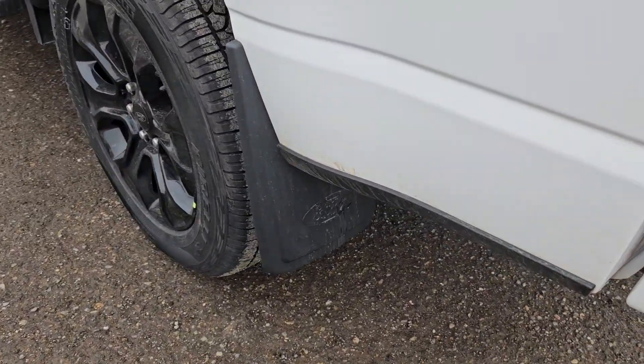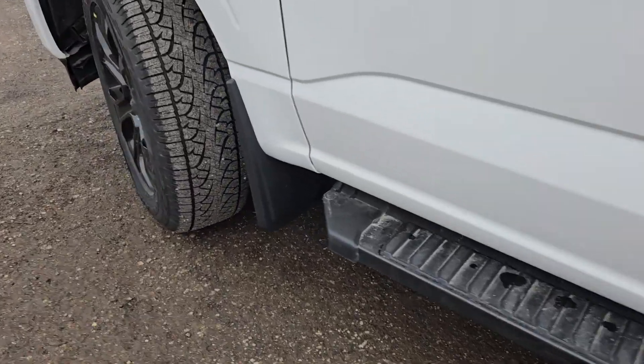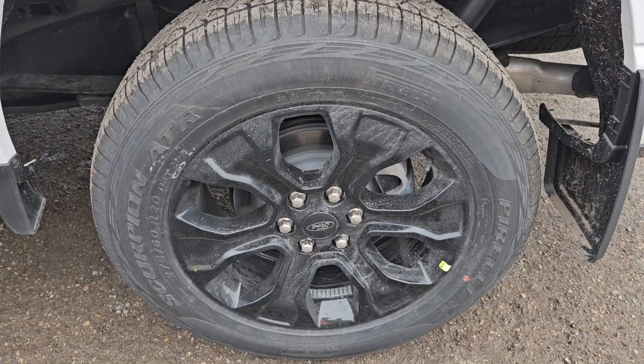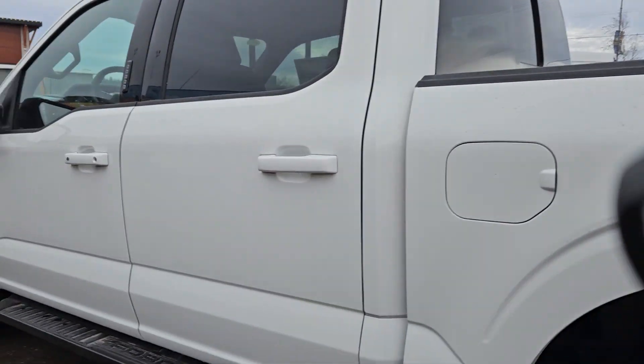Taking a look inside, we do have mudflaps on both rear and front tire wells, as well as that nice gripped running board, so the likelihood of you slipping is very slim. We also have 20-inch gloss black aluminum wheels, which makes the vehicle look pretty nice.